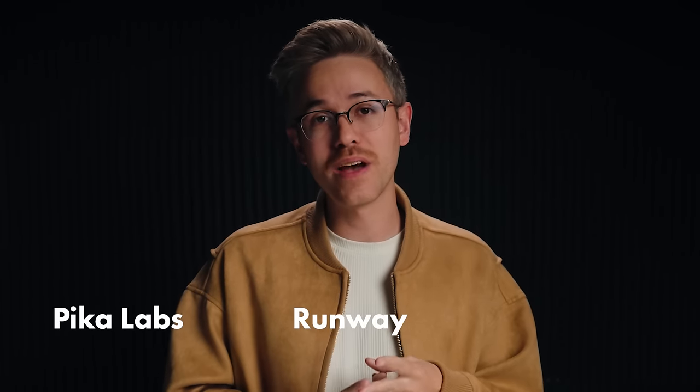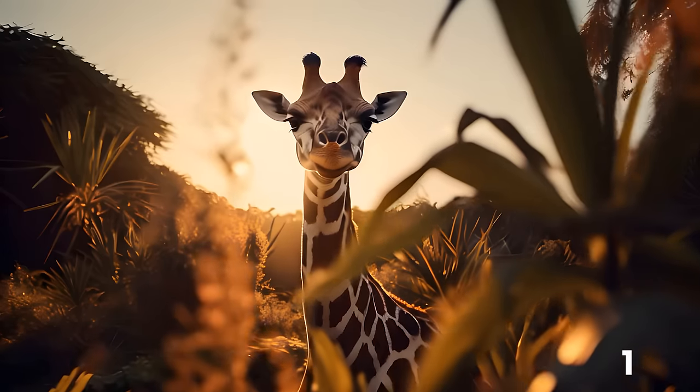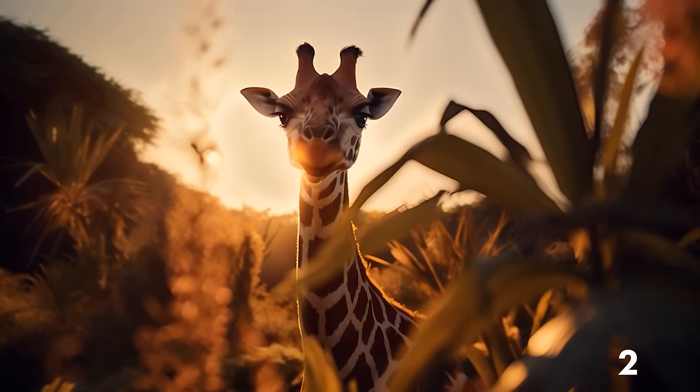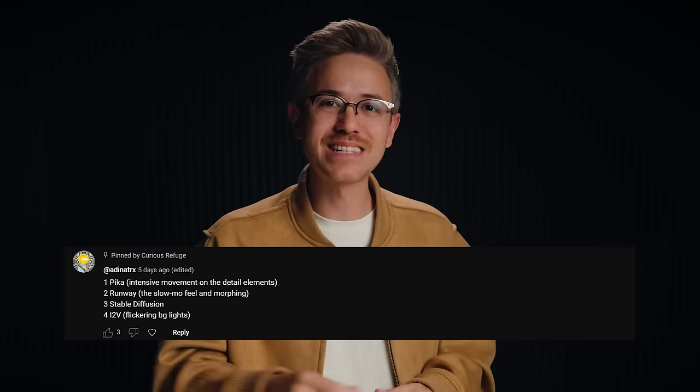That brings us to our game of the week. I created three videos in three different tools, and I want you to tell me which one was created in Pika Labs, which one was Runway, and which one was Pixverse. The first person to get the answer right will win some merch from Curious Refuge. A big shout out to Adenatrix for winning last week's competition.